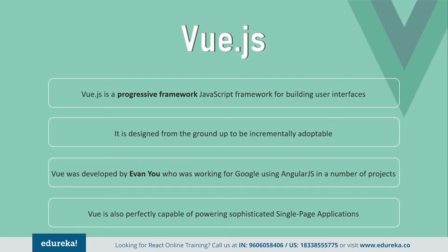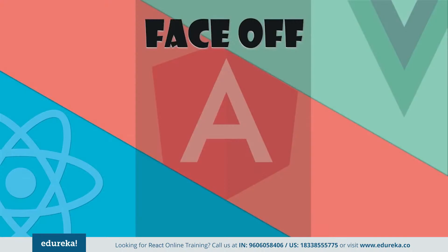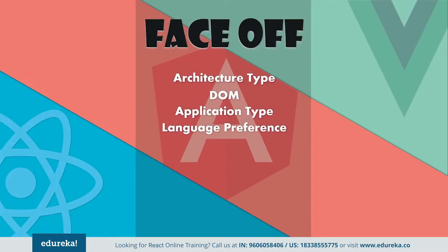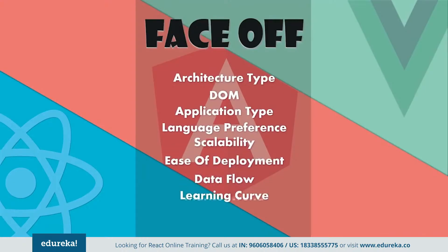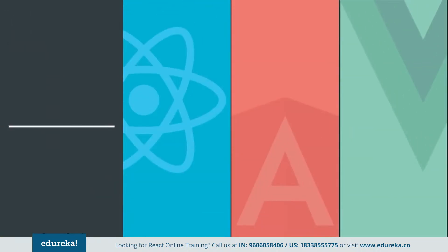So we can conclude that Vue is pretty good for a new framework. But let's find out whether it is able to stand up against Angular or React. In this phase, we will be comparing all three frameworks on the following grounds: architecture type, DOM, application type, language preference, scalability, ease of deployment, data flow, learning curve, market trend, and community.